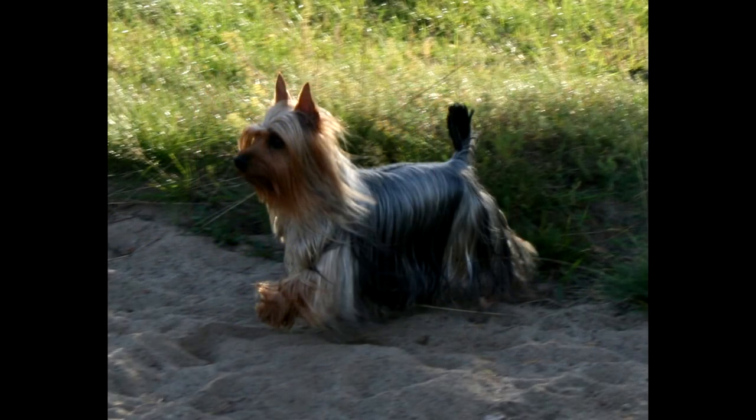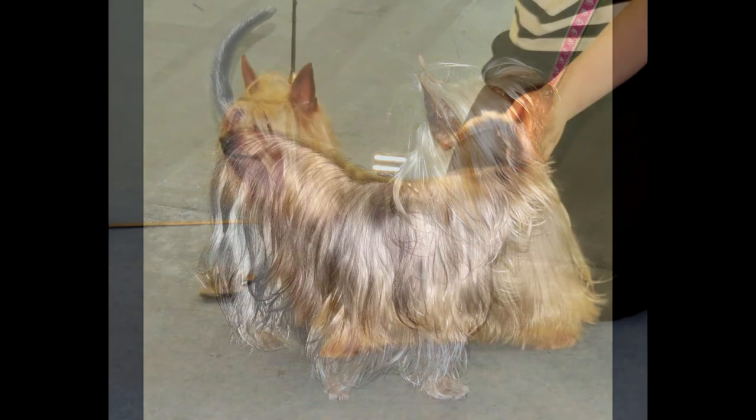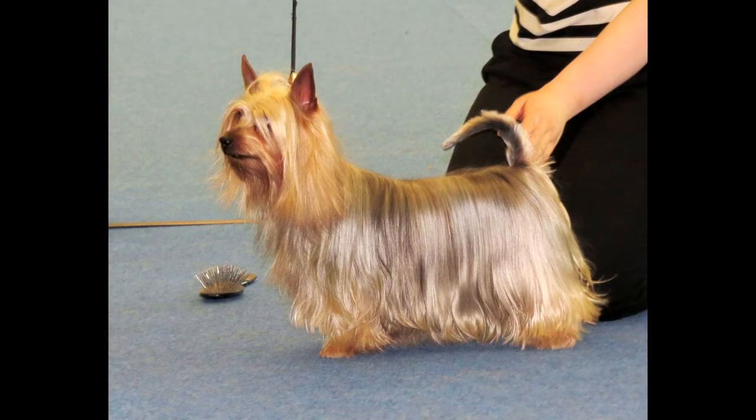Walking and physical activity. The Australian Silky Terrier loves long walks and will never refuse to run free. It is advisable to take your pet to parks where it can frolic to its heart's content. The optimal duration of exercise is one hour. The Silky Terrier has no undercoat, so in winter it is better to dress dogs in insulated overalls.